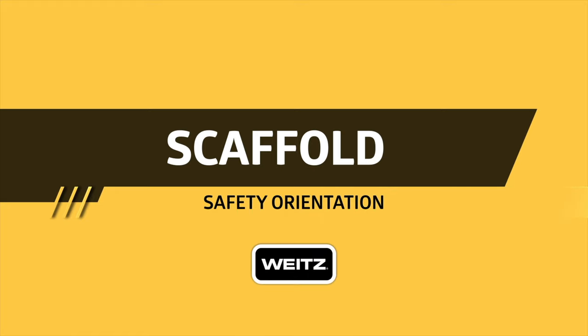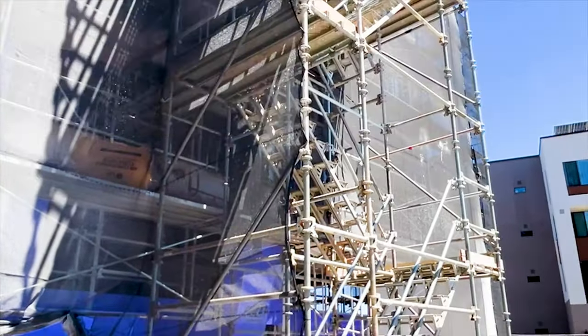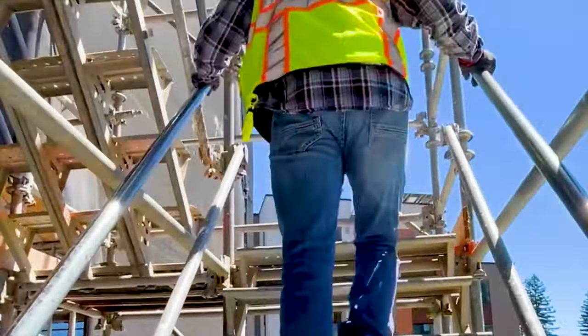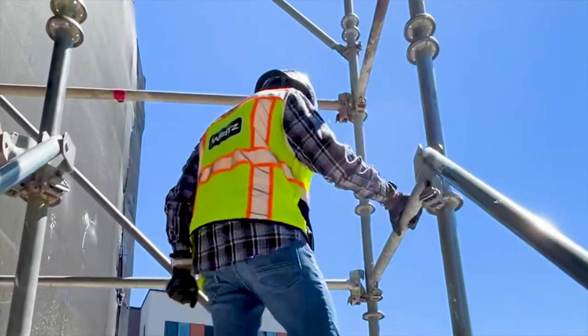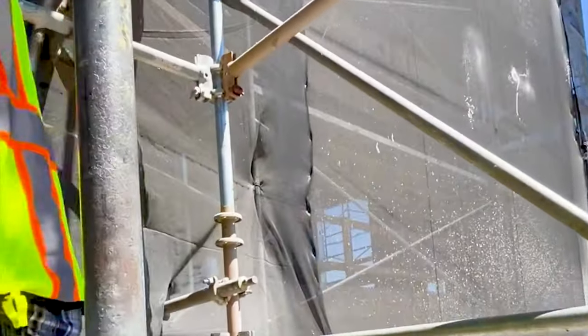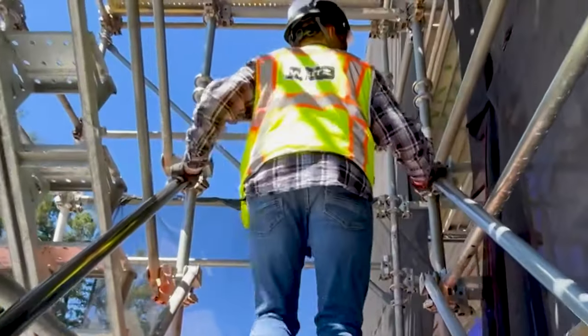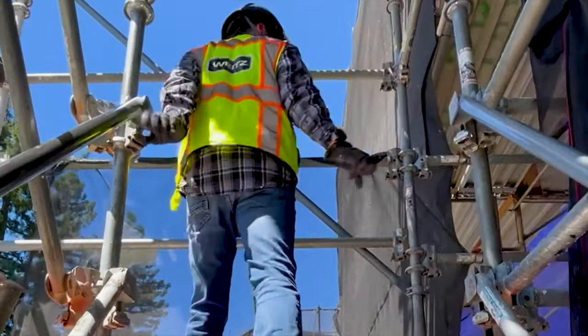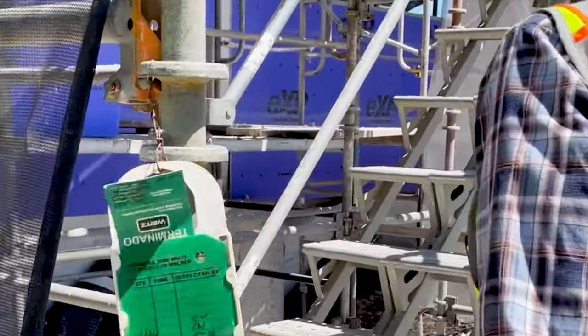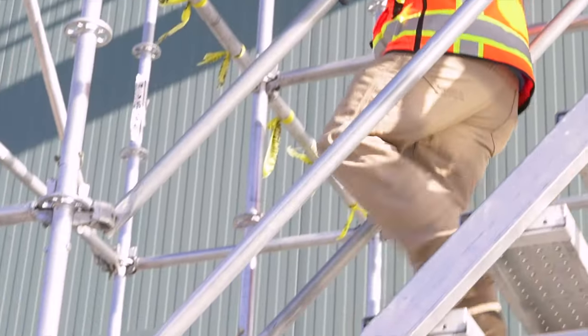Scaffold must be erected, moved, dismantled, or altered only under the supervision of a competent person. An OSHA competent person is one who has a thorough understanding of the standards governing the work activity, is capable of identifying existing and predictable hazards, and can take prompt corrective action. Only trained and experienced persons selected by a competent person may perform scaffold work. Before a scaffold can be placed into service, the competent person must properly tag it. The scaffold tag communicates to users the condition of the scaffold.